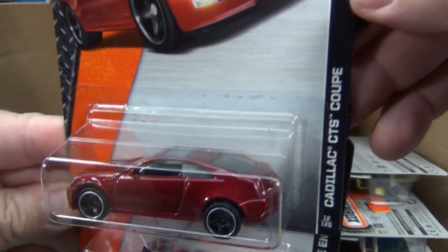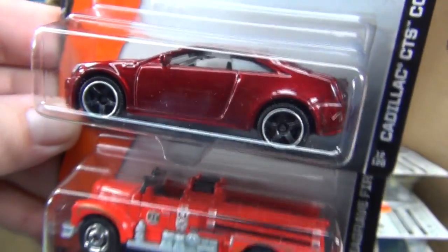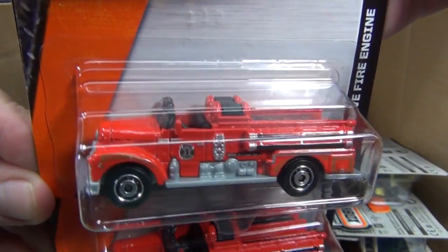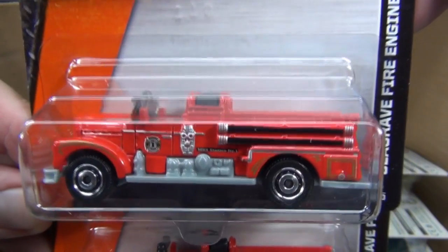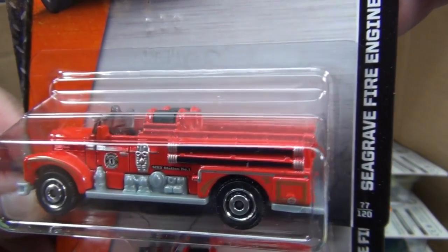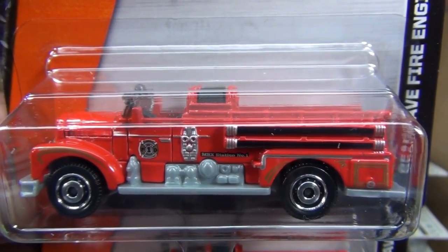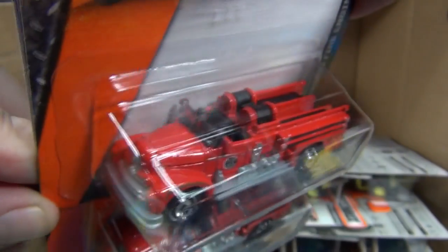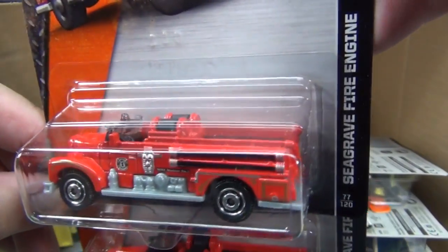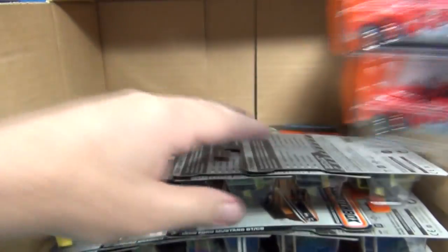Cadillac CTS Coupe — nice color, looks very good. Here we have, thankfully, a recolor of the Seagrave fire engine — a nice vintage fire engine vehicle with authentic red deco. The text on the bottom says MBX Station Number One, and in the circle it says FD with a number one. No tampos in the front, but we have some nice decos on the side, so we do have some details.